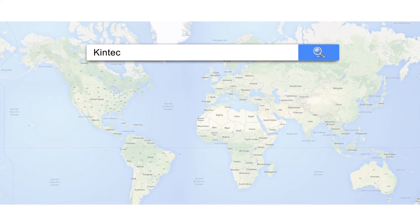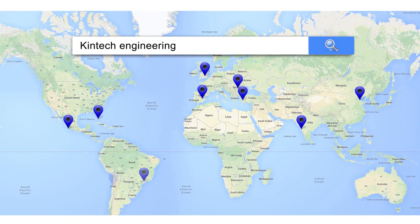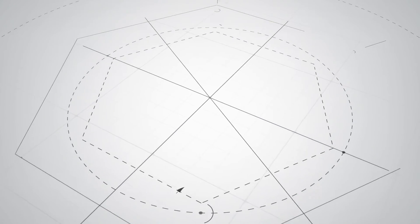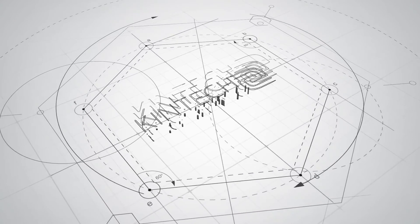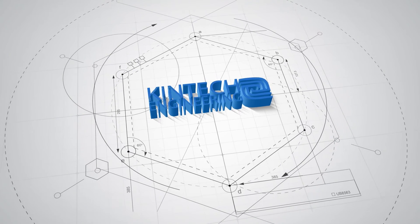Contact one of our international offices today before your next MET masts are installed. Kintec Engineering.